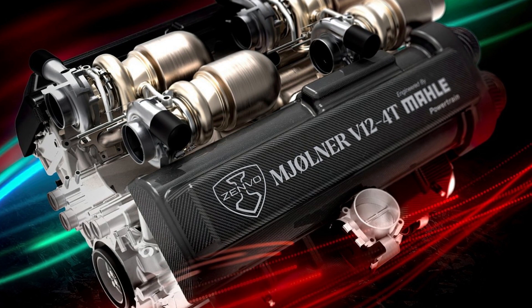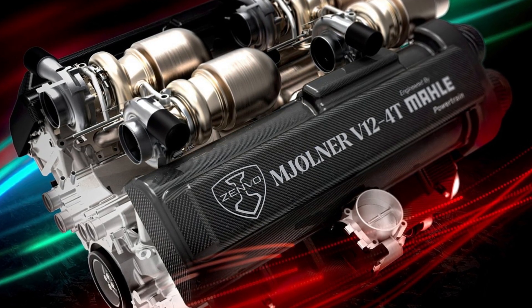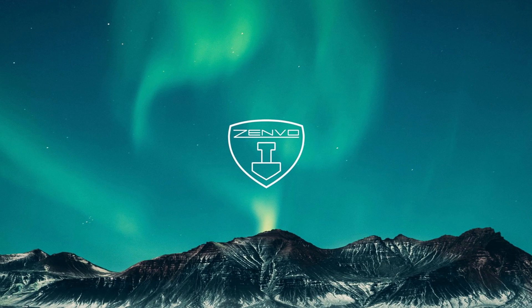30 units are already spoken for, and if it can deliver a package that looks as good as its power figures sound, Zenvo could sell the rest pretty quickly. It may be in contention for the fastest car of all time, and we're confident it will be part of the new breed of hypercar that costs well over a million dollars.